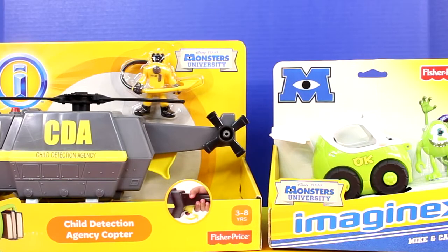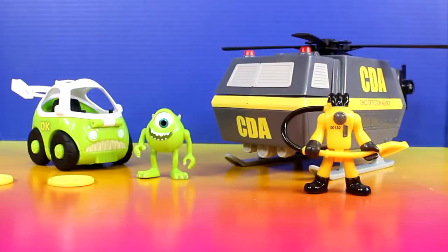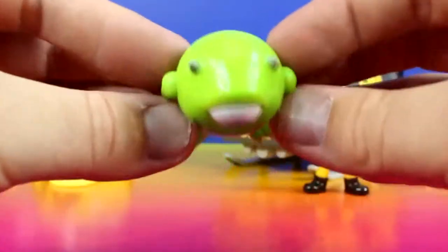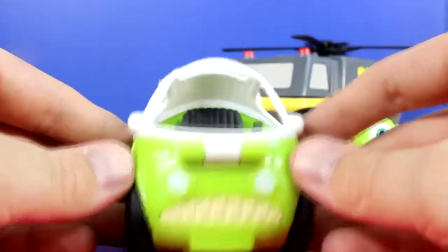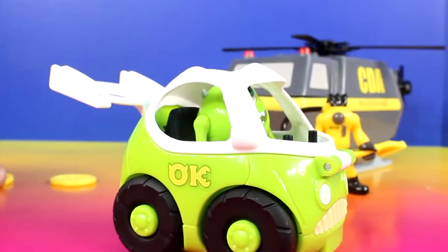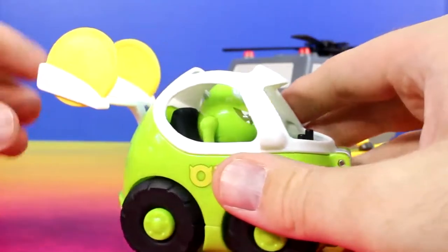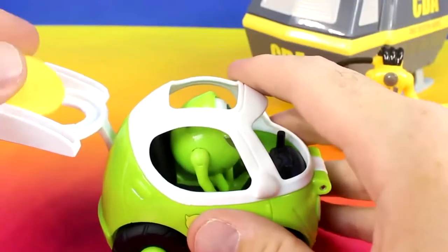Hey everyone and welcome back to Just For Fun 290. Today we'll be checking out some really cool toys from Disney Pixar Monsters University. Here's everything out of the package. First let's check out Mike. Mike also comes with this really cool car, and the top opens up with a place for Mike to sit inside. This also comes with two pizza discs. We can put one here and another one right here, and to launch it we just pull back, and it launches. You can also launch the pizza disc this way.